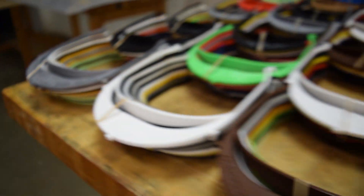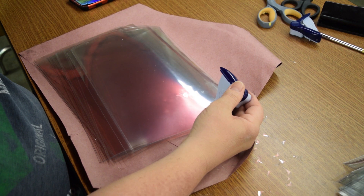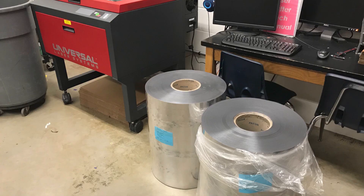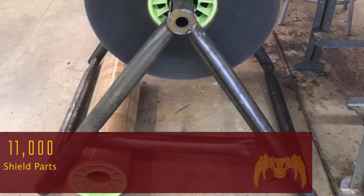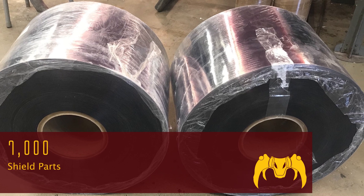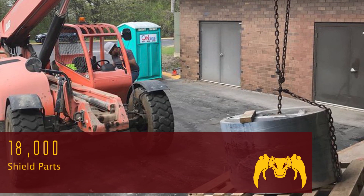By the time we had optimized our 3D printing process, we discovered obtaining the clear shield plastic was going to be a problem. We started using office supplies such as report covers and overhead transparencies, but soon found that nearly every office supply store was sold out of these products. The answer surprised us one day when two rolls of plastic weighing 250 pounds each arrived on a big truck from 3M, providing enough plastic to make 11,000 shield parts. In late April, a maker collaborative sent us two additional rolls capable of making 7,000 shields.